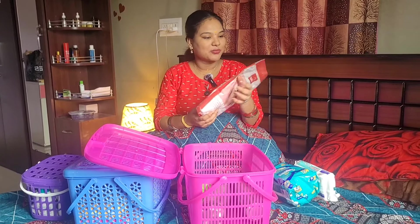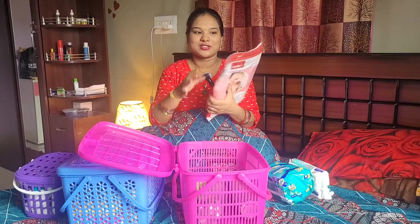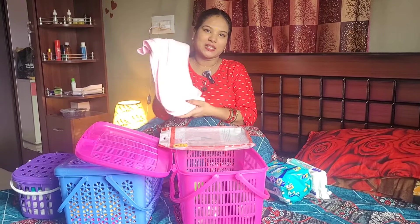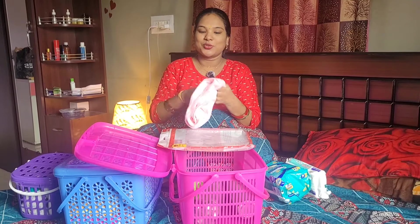We have baby wipes. These wipes are very soft — in addition to the baby wipes, they are very soft. We also have a towel. You can see it in the store.